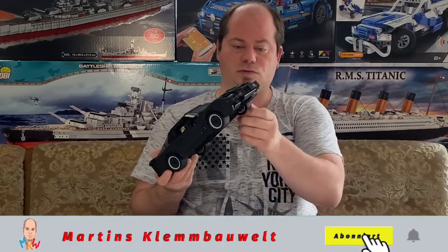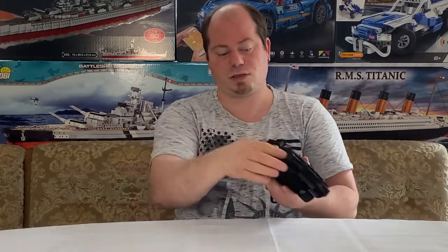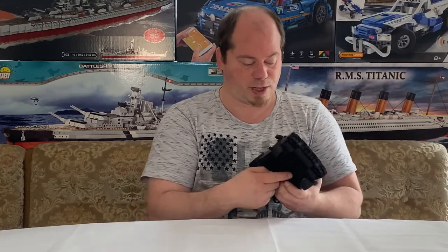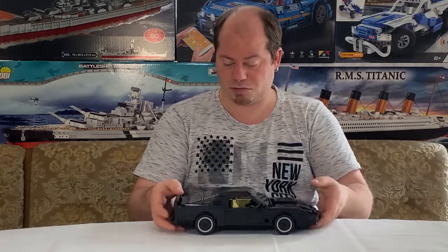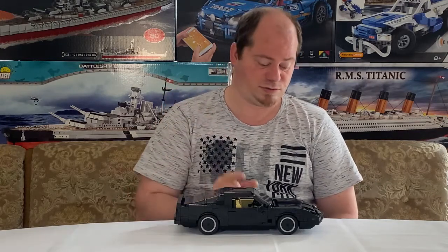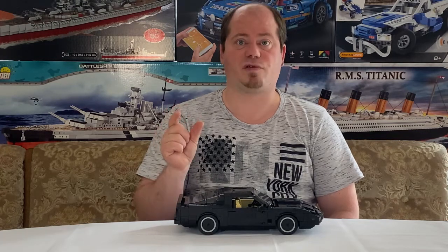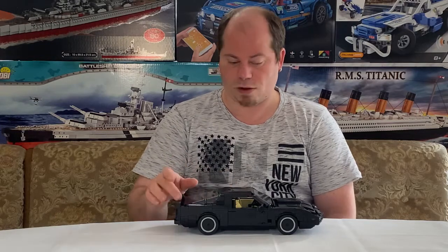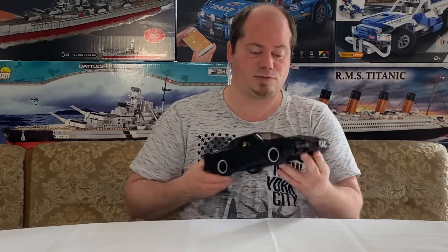Zum Beispiel die Reifen vorne – die sind so knapp bemessen, dass man bei einer Lenkung den vorderen Bereich erst mal vergrößern müsste, damit sich das überhaupt dreht. Dann brauche ich Platz für den Servomotor, für den anderen Motor und für die Batterie. Ich weiß, dass es mittlerweile Mini-Motoren gibt, aber ich finde sie einfach nicht mehr. Falls das jemand weiß, schreibt mir bitte in die Kommentare!